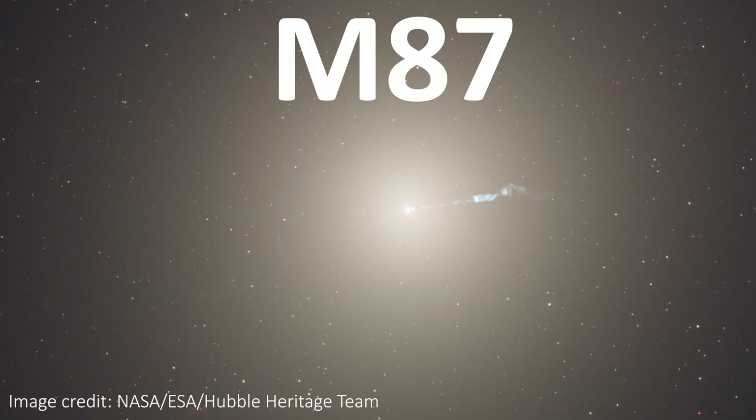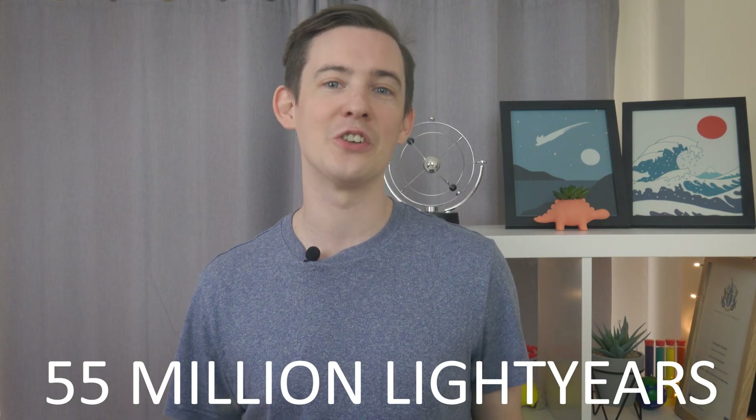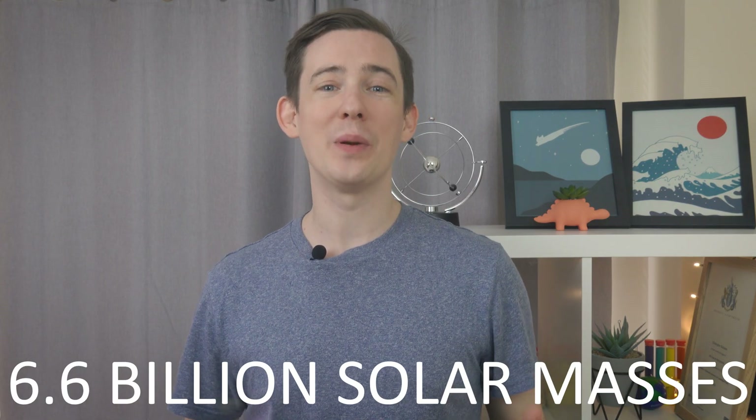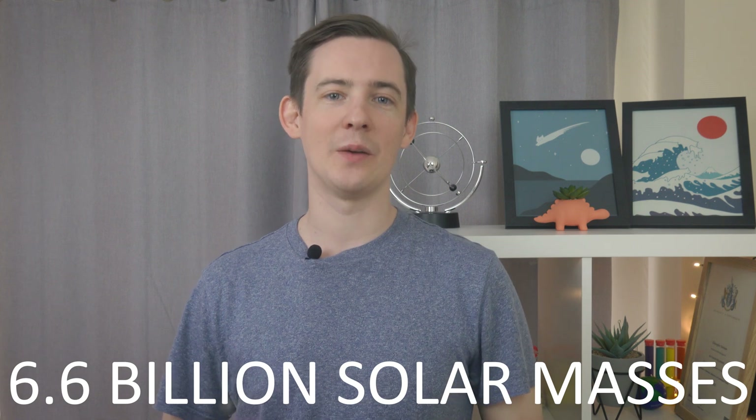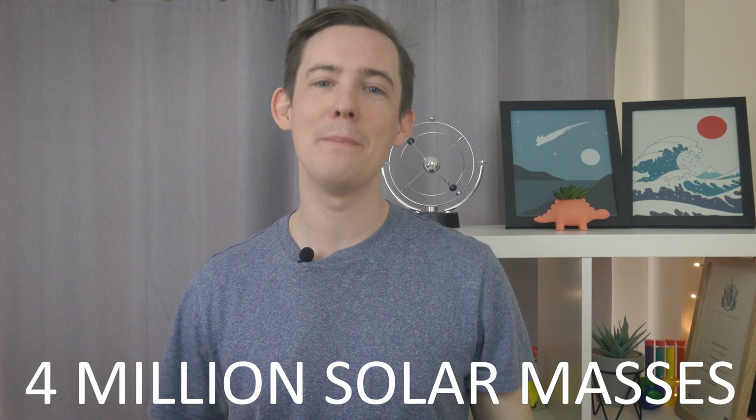The black hole in M87 is actually much further away — 55 million light years — but it's also much larger than Sagittarius A-star. It's a whopping 6.6 billion times the mass of our Sun and it's easily bigger than our entire solar system, compared to Sag A-star's measly 4 million solar masses. All this together means that both of these black holes end up looking approximately the same size on the sky.